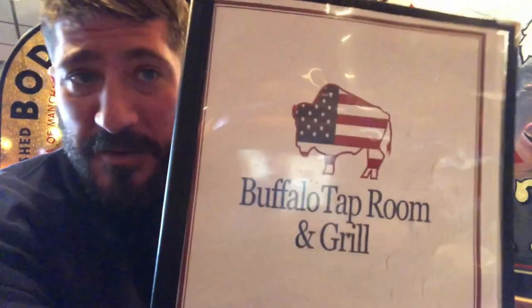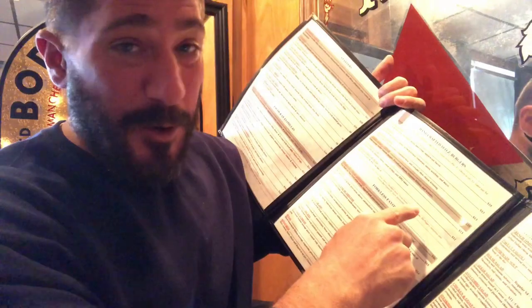Buffalo Tap Room and Grill is not only known for good chicken wings but they have a full menu — salads, specials, burgers, sandwiches, tacos, pizza, chicken fingers, and chicken wings. If you come in for the wings you might also want to try something else. Shoutout to my boy Chris Rizzo who works in the back as the chef. A friend of mine from high school is actually the chef here, so that's great.